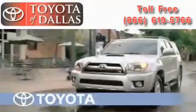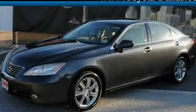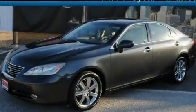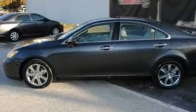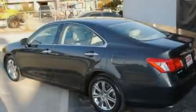Another fine vehicle offered by Toyota of Dallas. This is a 2008 Lexus ES350, with a great fit and finish. It has a 3.5-liter six-cylinder engine and an automatic transmission.